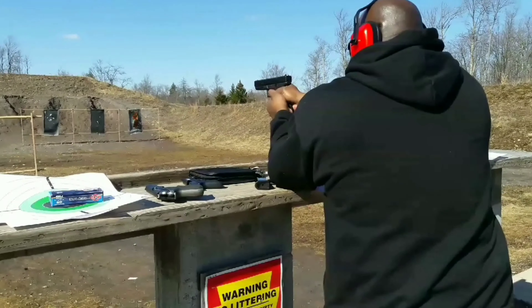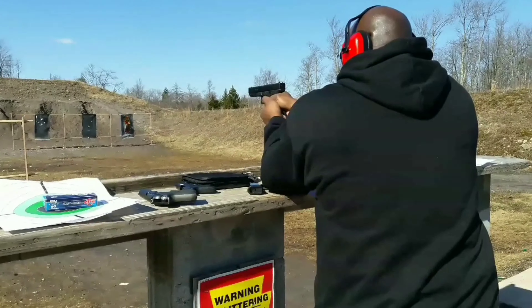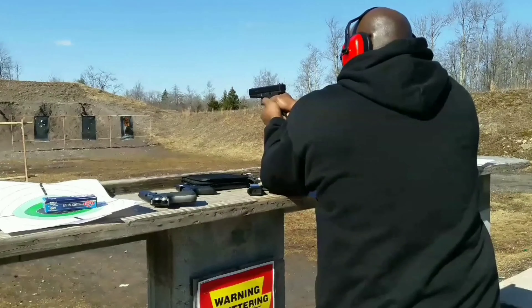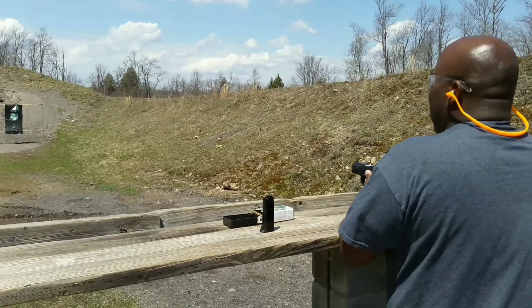Next I like shooting the Glock 21, which is 45 ACP. The Glock 21 is 13 plus one, but of course with our New Jersey magazine ban, if you get 13-round mags you've got to get yourself a 10-round mag. But I like shooting the Glock 21.